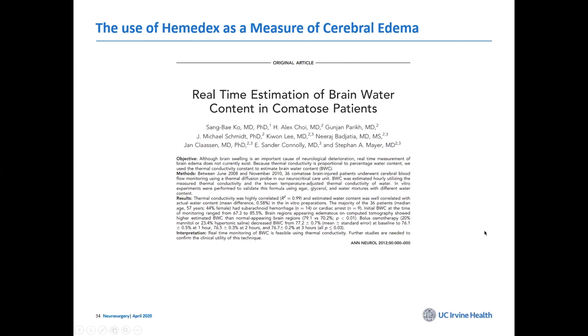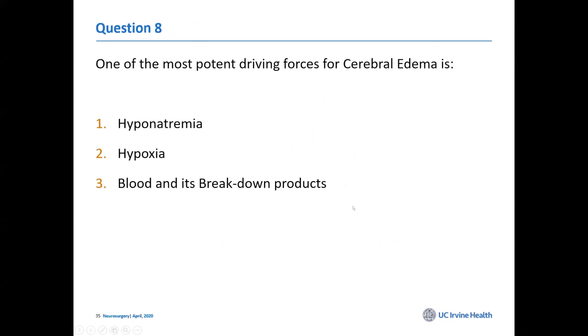Maybe we could talk a little bit about cerebral edema. Blood and its breakdown products are one of the big drivers of that — and that is the answer: number three.